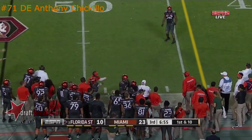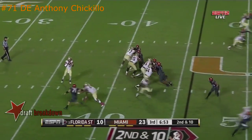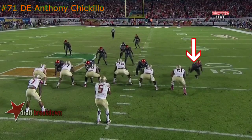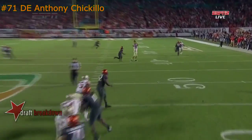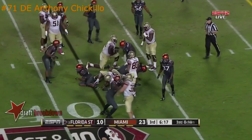A first down throw but a miscommunication downfield. Jameis Winston is not waiting to read the route — he's getting the ball out of his hands. Goes down the seam to O'Leary, who's starting to work free. Busch comes right here and breaks across, giving him a little push at the top. Takes it straight ahead and picks his way for a short gain.